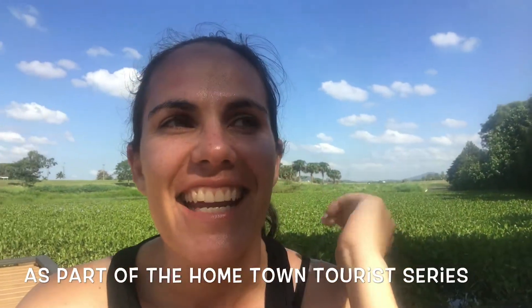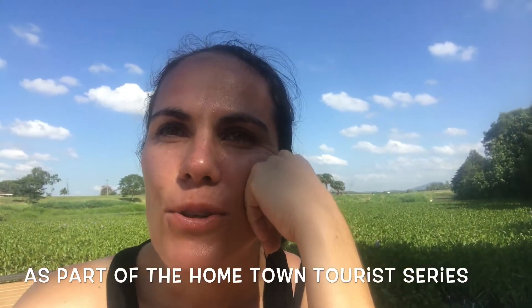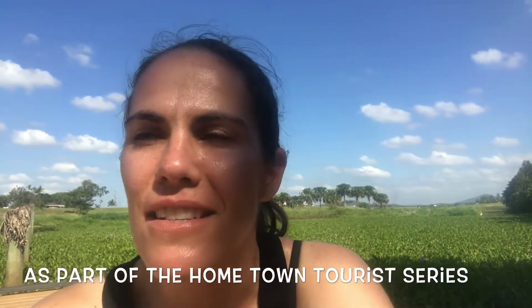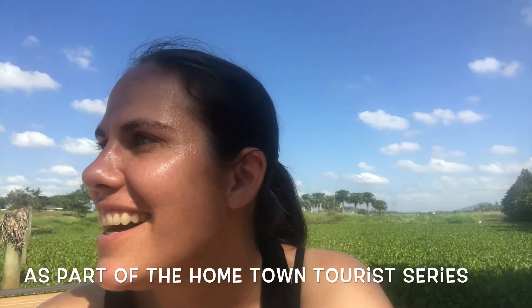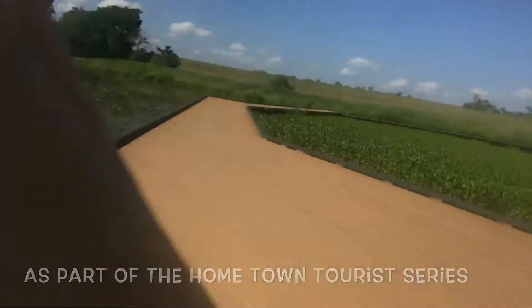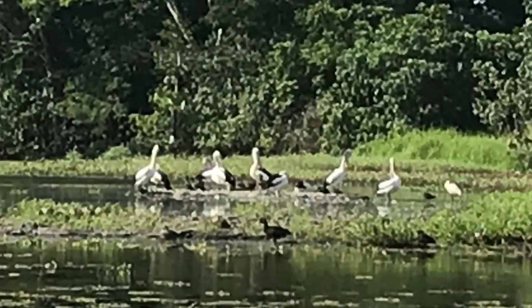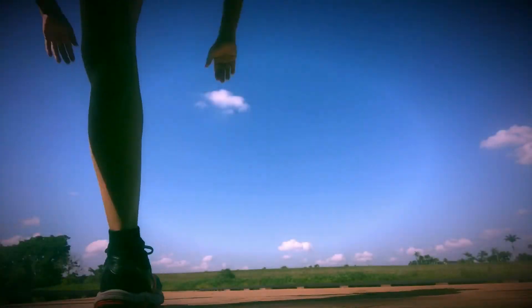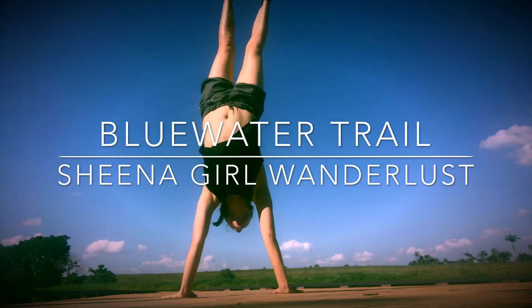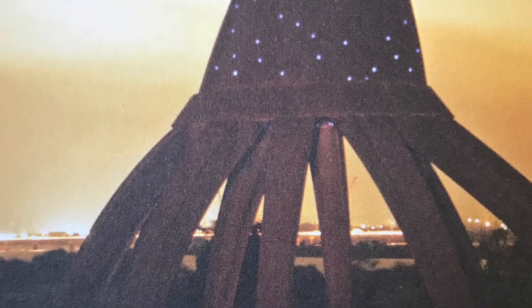Hi, I'm at the Mackay Regional Botanic Gardens. It's part of the Blue Water Trail. I've walked since the Mackay Blue Water Quay — it's about six kilometres. It's really nice. I wanted to show you these pelicans over here. Stay tuned till the end of the video to find out what was the inspiration behind this artwork found on the Blue Water Trail.